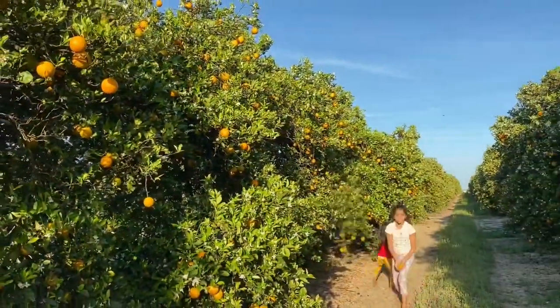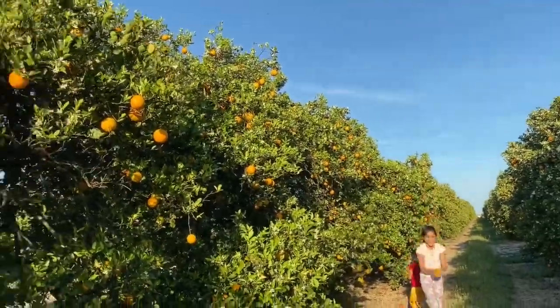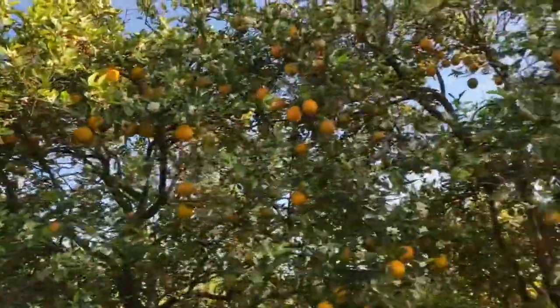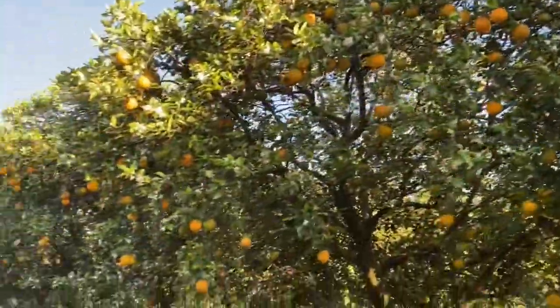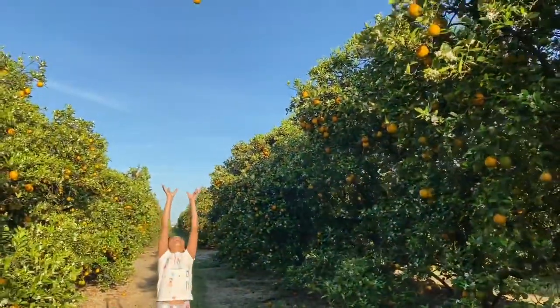Catch the orange! Look at me - catch the orange! Look at this big orange!